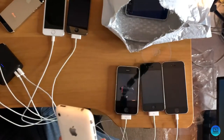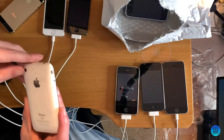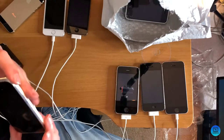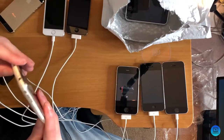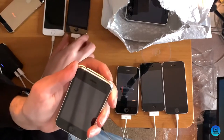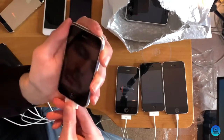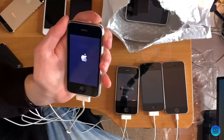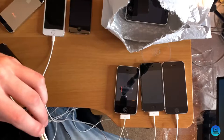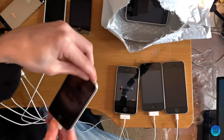Next on the list is a pretty rough condition white 16 gig iPhone 3GS. She's a little not white anymore. Does she live? Not immediately — but if we give her juice, she springs right back to life. Battery flat. That screen didn't look too good for a second.